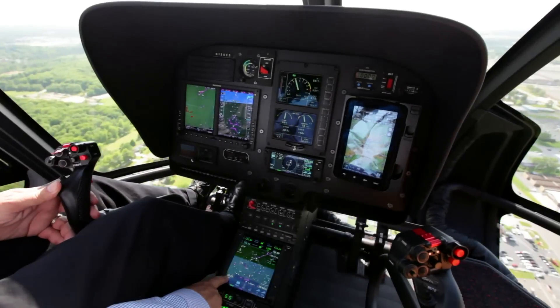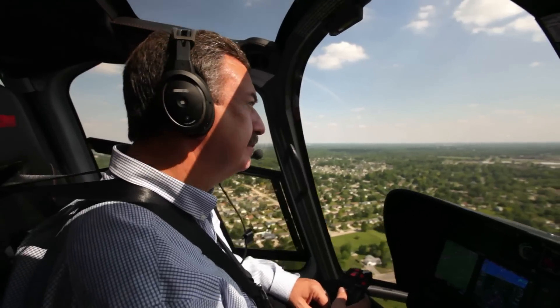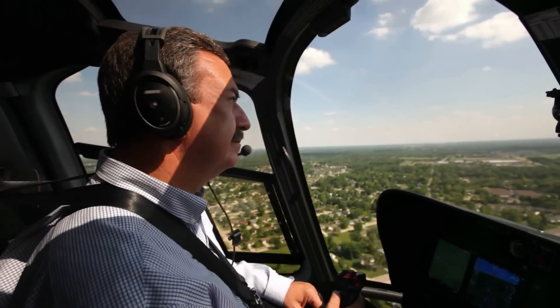Being able to just hit a direct button and punch in the airport identifier, and away you go. I love that the GTN has everything in one box. And frankly, having all the Garmin on my panel — being from the same company, the same brand — makes it much easier to do that scan that you have to do.